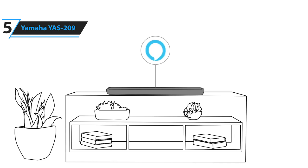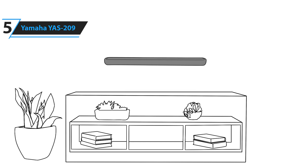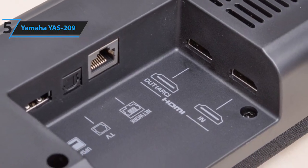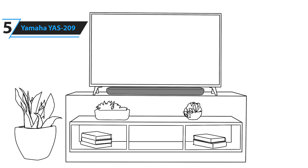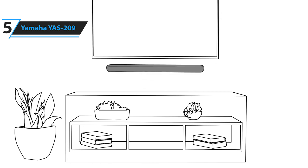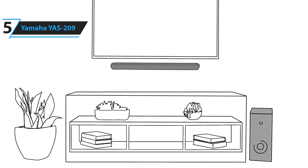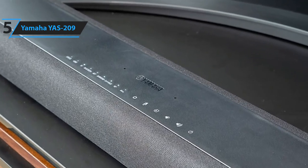Some of the pros for this product include Amazon Alexa, excellent sound, sleek design, and an included subwoofer. A con is that it only has one HDMI input. However, at this price, that's not unexpected, especially considering all the features it comes with. The Yamaha YAS-209 is an excellent soundbar for the price, getting you great overall sound, a wireless subwoofer for beefy bass, and Alexa support for handy voice controls.